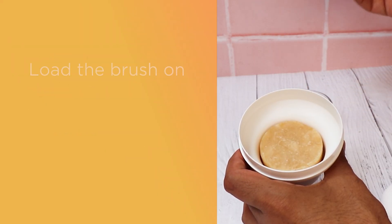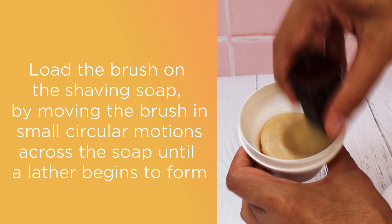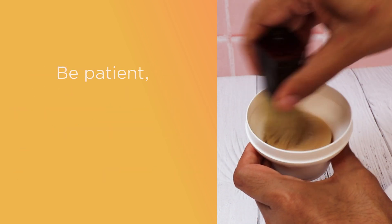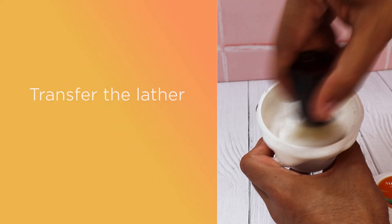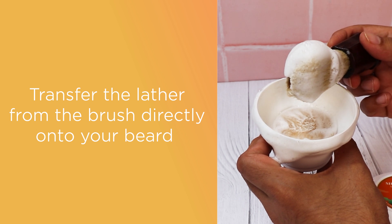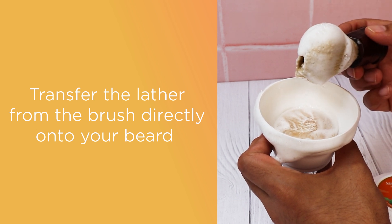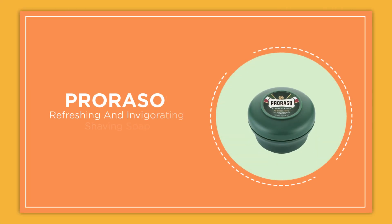How to use: soak your shaving brush in warm water, load the brush on the shaving soap by moving the brush in small circular motions across the soap until a lather begins to form. Be patient and continue adding small amounts of water to the brush as needed. Transfer the lather from the brush directly onto your beard, gradually add dribbles of water and swirl until you obtain a dense, heavy lather with few or no visible bubbles.